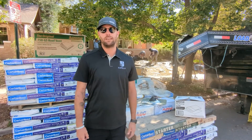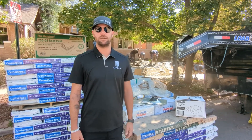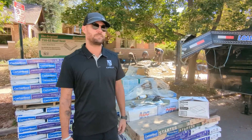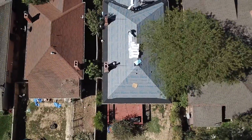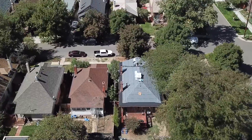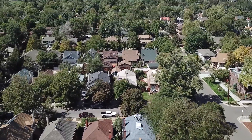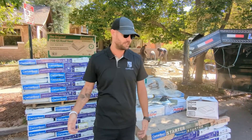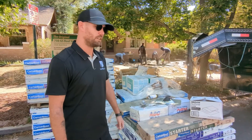Hey guys, I'm Brandon with Capella. I'm one of the project managers out here for the re-roof projects that we have. Today we have an issue because we've been doing a lot of projects in Park Hill where all of the houses are 100 plus years old and we've got just as old trees, if not older. So it really prohibits us from being able to load all the materials up onto the roof, as you can see. So we have to put them in the street.